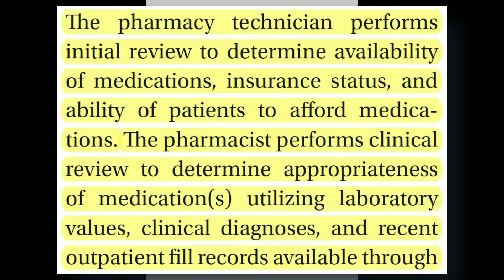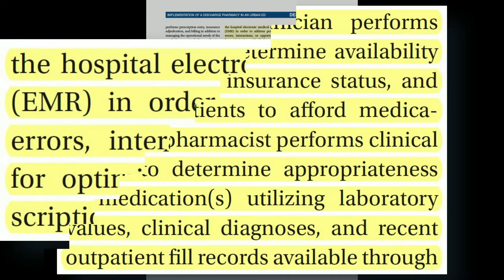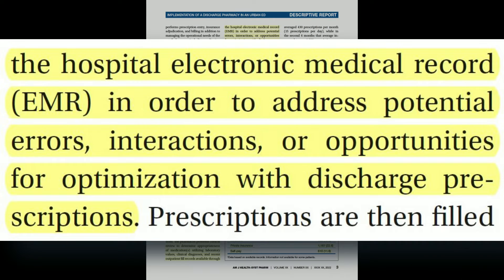At that point, the pharmacist performed the clinical review to determine the appropriateness of the medication using lab values, clinical diagnosis, the note, and recent outpatient field records available through the EMR, to address potential errors, interactions, or opportunities to optimize the discharge counseling.